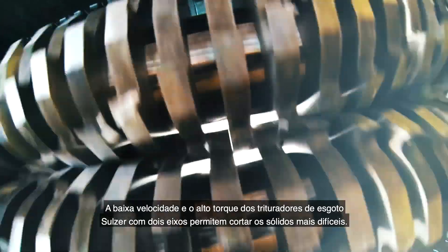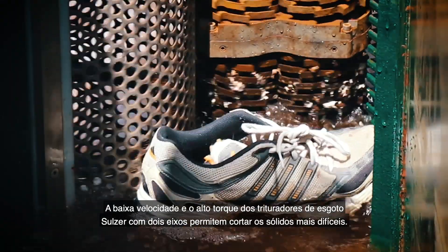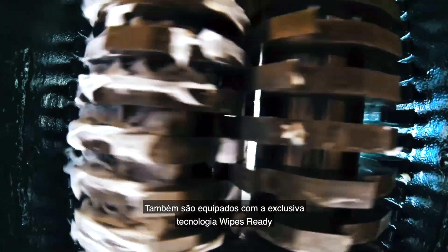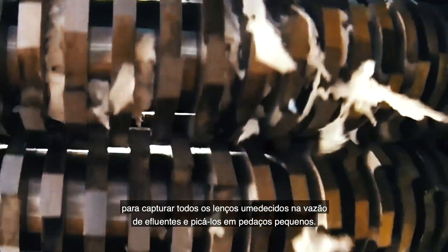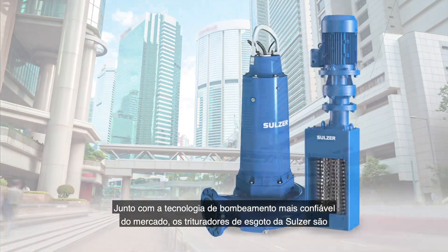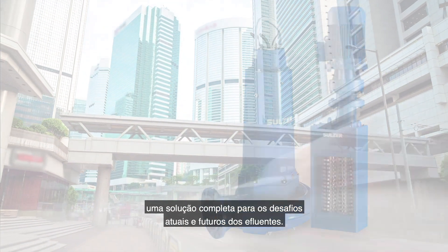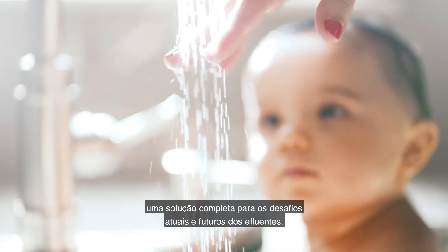Salsa's dual-shafted sewage grinders use low speed and extremely high torque to cut through the toughest solids. They also feature the unique Wipes Ready suite of technologies, designed to capture all wipes in the waste stream and shred them into small pieces. Together with the market's most reliable pump technology, Salsa's sewage grinders form a complete solution for handling today's and tomorrow's wastewater challenges.